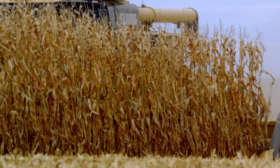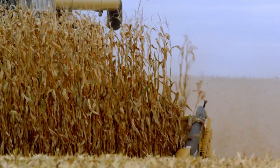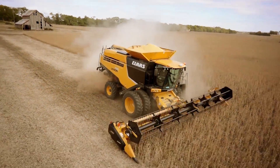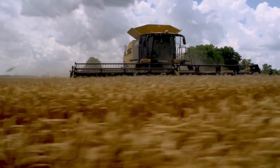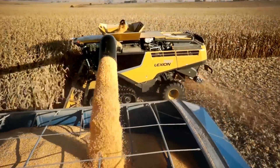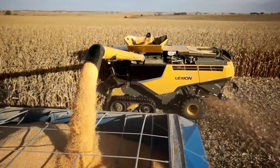Threshing and separation speeds are independently controlled to match changing crop conditions. The larger surface area is not only the key to the industry's greatest throughput, it's also the reason Lexion Combines run more efficiently than competitive combines. By pre-separating the grain and rotating longer rotors more slowly, Lexion Combines are able to gently thresh more grain while saving producers on fuel costs.